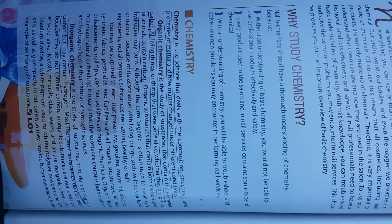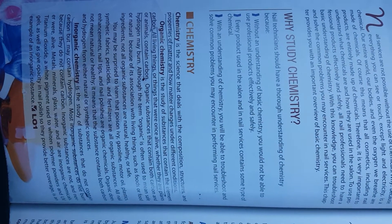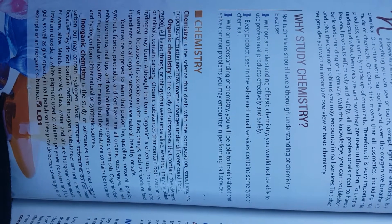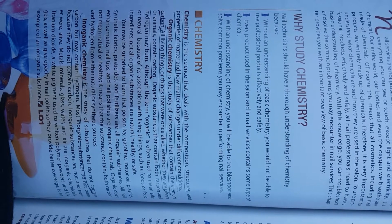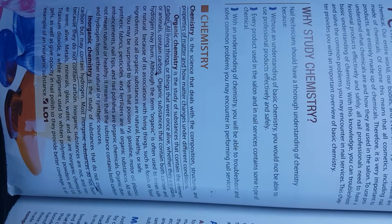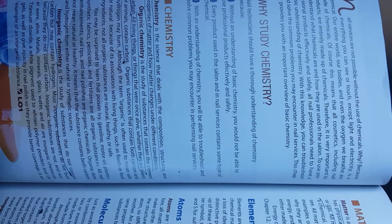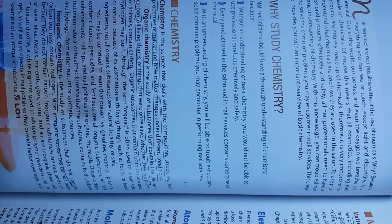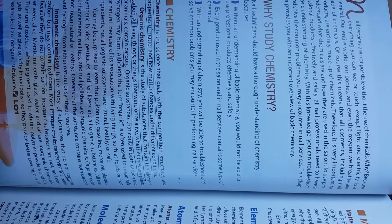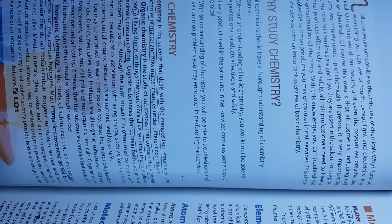Inorganic chemistry is the study of substances that do not contain carbon but may contain hydrogen. Most inorganic substances do not burn because they do not contain carbon. Inorganic substances are not and never were alive. Metals, minerals, glass, water, and air are inorganic chemicals. Titanium dioxide, a white pigment used to whiten polymer powders and UV gels as well as give opacity in nail polish so they provide better coverage, is an example of an inorganic substance.